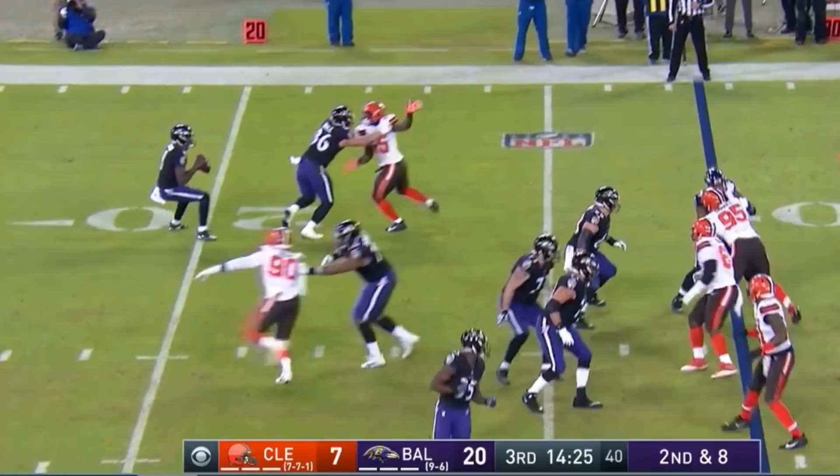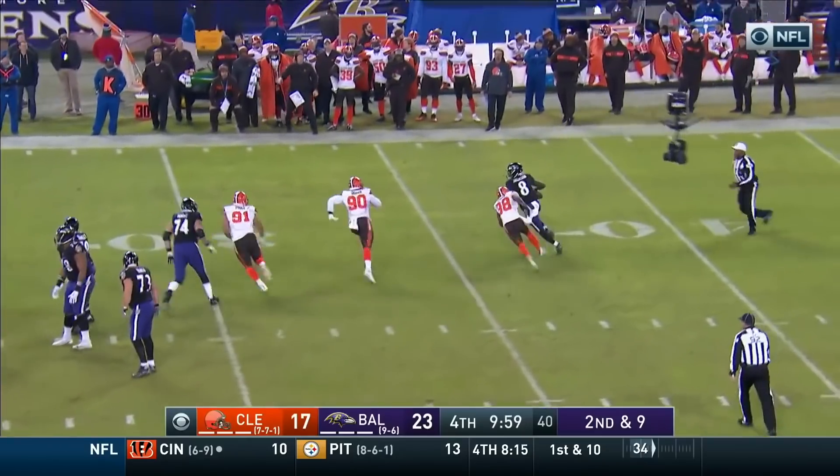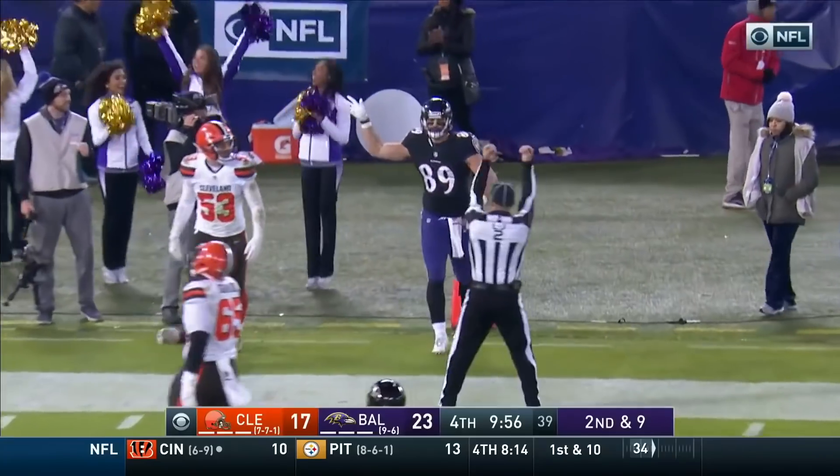Second and eight and Jackson plants the feet and fires it for the first down. Jackson with pressure, able to throw it across his body and find Andrews.